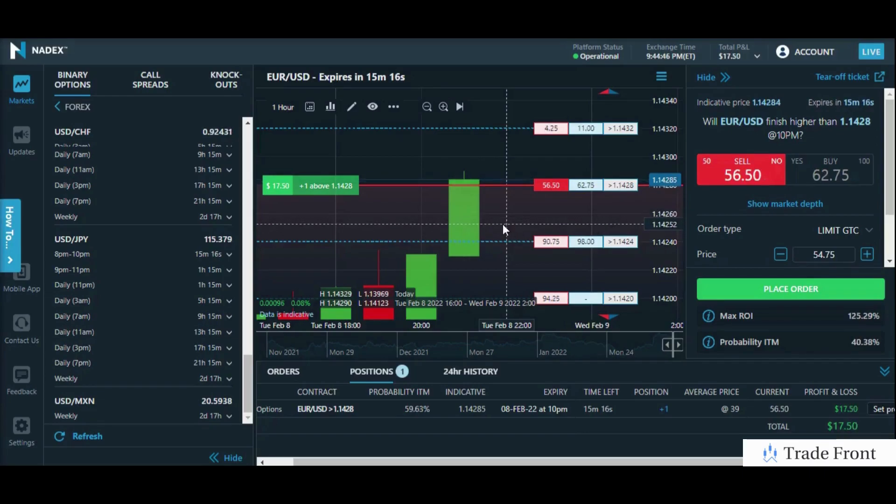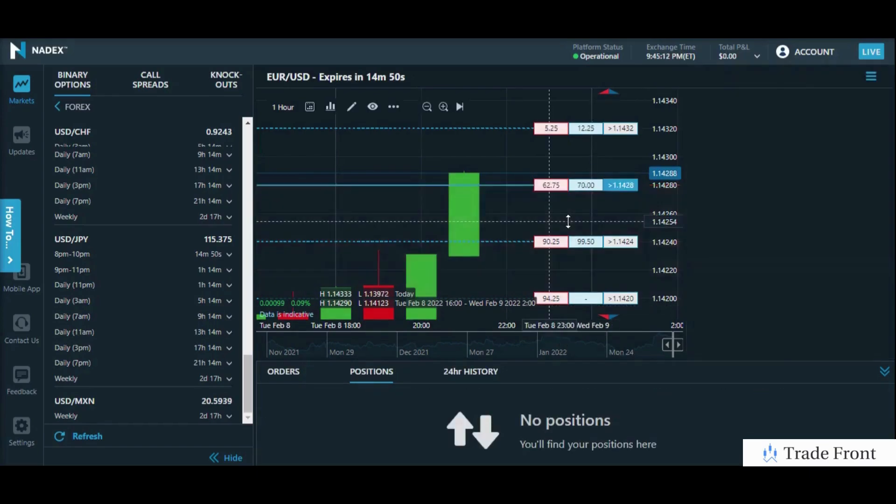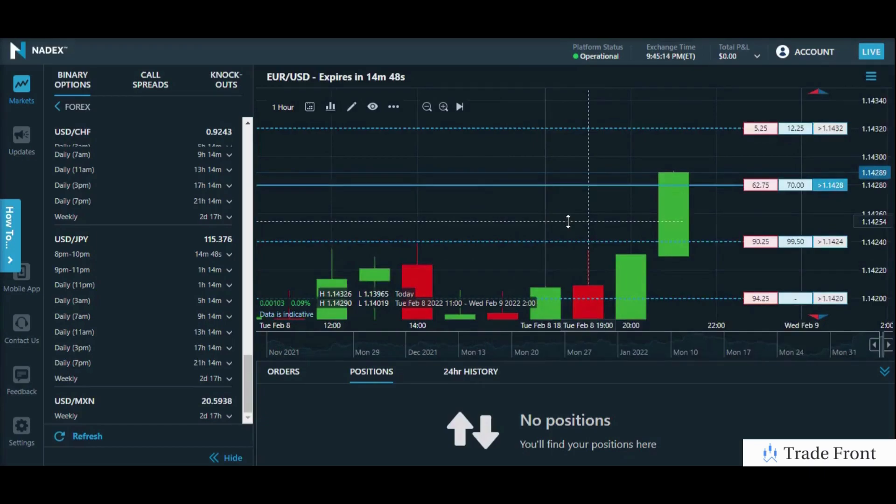I will hold into expiration if necessary, but I do believe we will reach that potential soon. So, here we go. Getting close. There we go — I think I'll go ahead and take profits here. Nice. We got a nice $20 to $22 profit there in a relatively short amount of time.